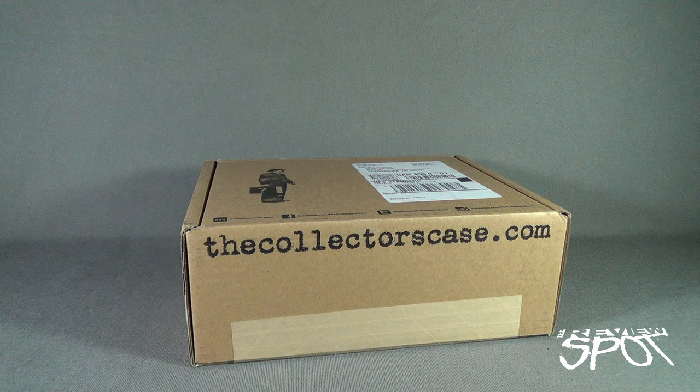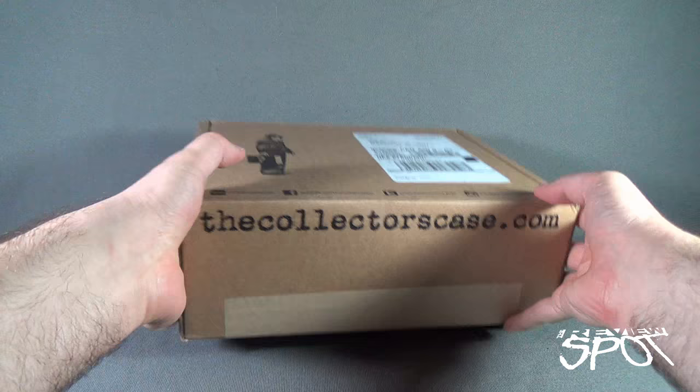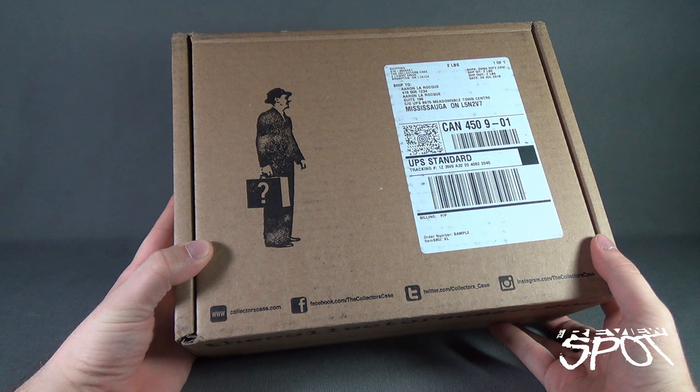Today's subscription spot, having a look at another collector's case - this one for July 2016. Clear as day, this is your destination right here: www.collectorscase.com. You can get one of these fantastic boxes delivered to your house every single month. The top of the box shows collectorscase.com and you can also follow them on Facebook, Twitter, and Instagram.